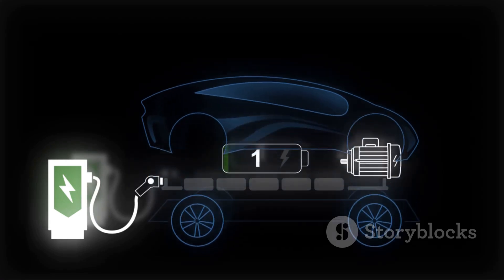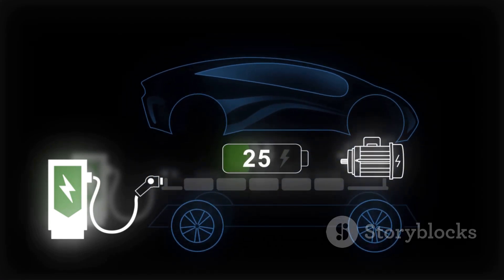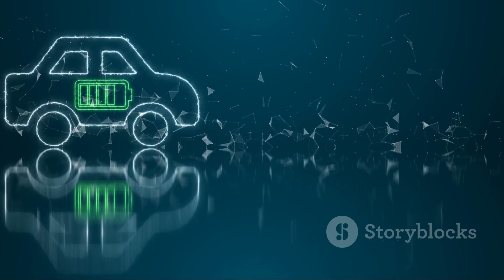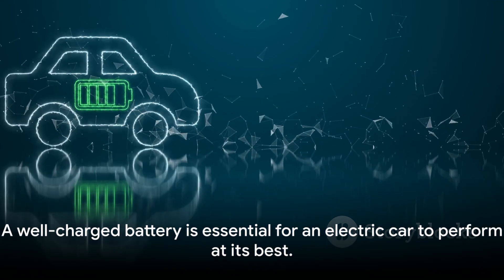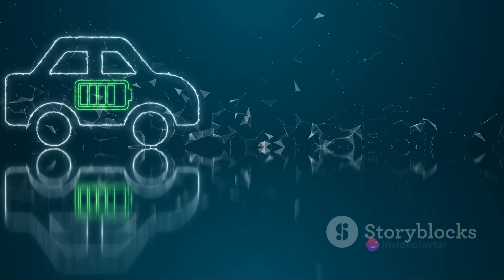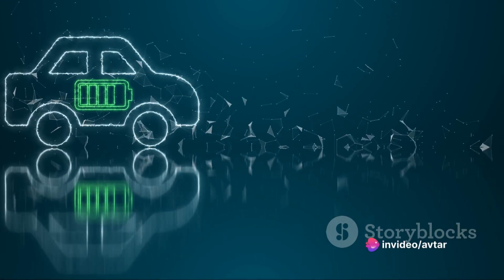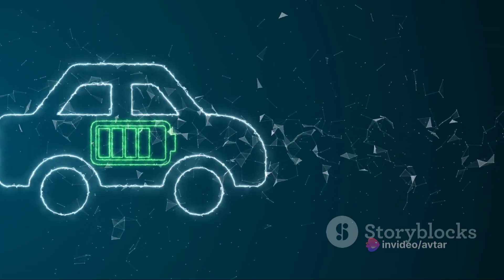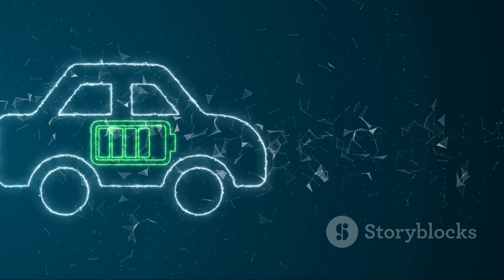It's also worth mentioning that regular charging and discharging cycles can wear out the battery over time. However, most manufacturers offer a warranty of up to eight years or more on their batteries, so you can drive with peace of mind. In conclusion, the battery is a vital component of an electric car. It stores and provides the energy needed to power the vehicle. And just like the human heart, it needs to be well taken care of and well charged to ensure the car performs at its best.